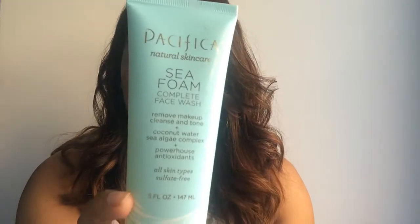So the first one that is a favorite of mine is this Pacifica cleanser. It's fairly new on the market — it's called Seafoam Complete Face Wash. And what I love about it is it has coconut oil and coconut water. And that is really like the selling point for me. If it has coconut, I'm going to get it. So this is one of my favorites.